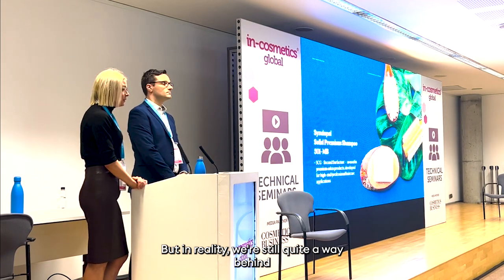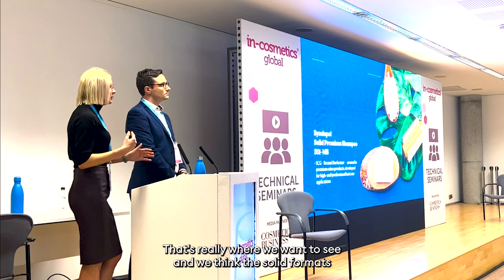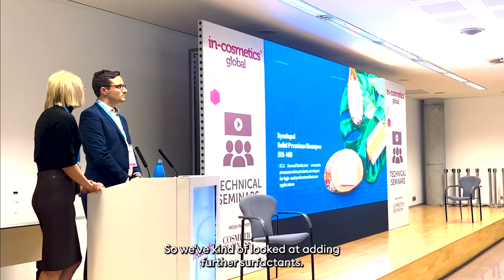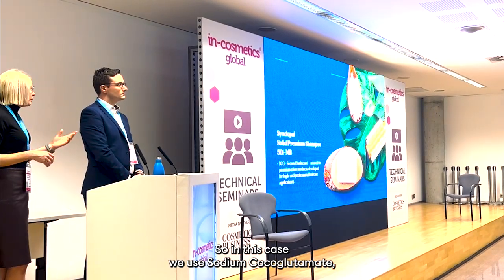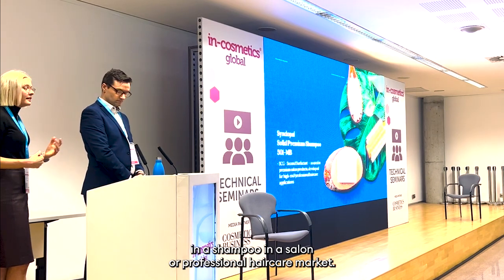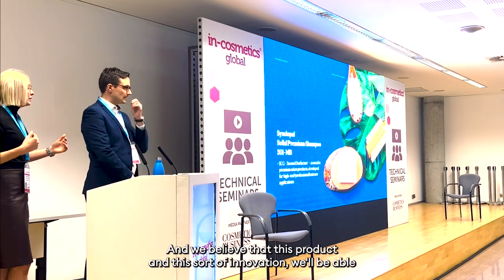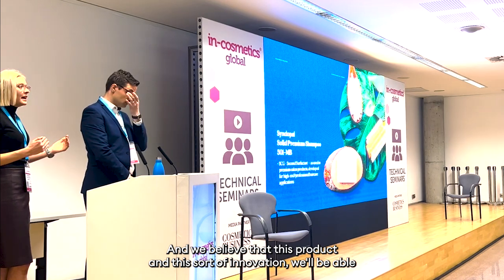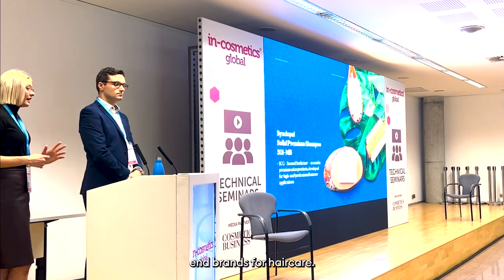We're still quite a way behind in terms of professional hair care, and that's really where we want to see Solid Format fill a gap. We've been looking at adding further surfactant — in this case sodium cocoyl glutamate, which is more likely to be seen on the INCI listing of a shampoo in a salon or professional hair care market. We believe this innovation will be able to put solid shampoo bars in salons and high-end brands for hair care.